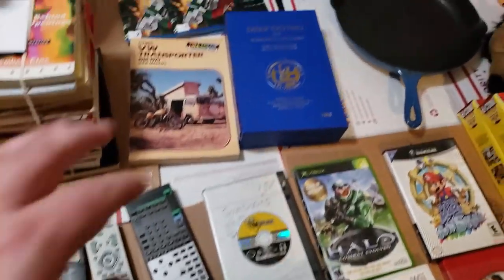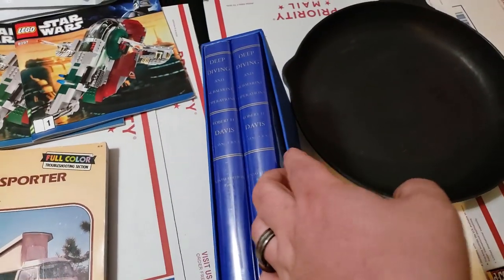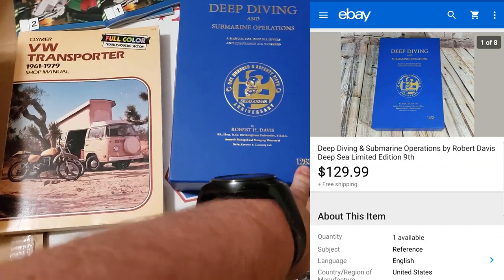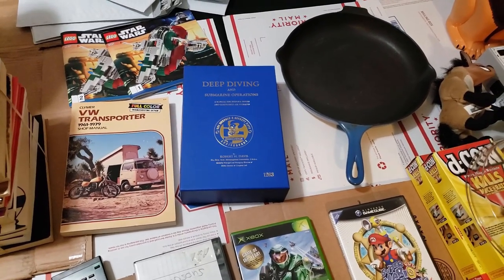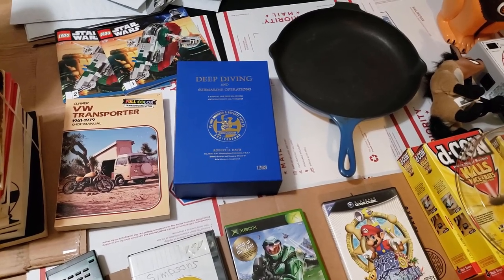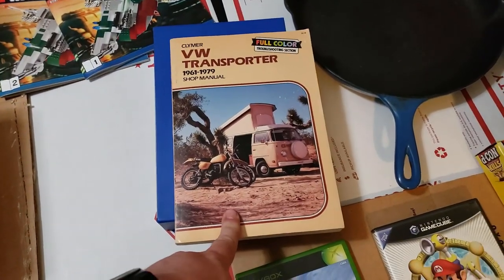This is an awesome deal — Deep Diving and Submarine Operations, a two-book set I paid $5 for. It seems to be pretty rare and is numbered. That sold for $130 shipped going international. I'd had it a while — sold it once for $85 or $90 on a best offer but the buyer never paid. Someone finally came through and paid the full price, so I'm happy with that.